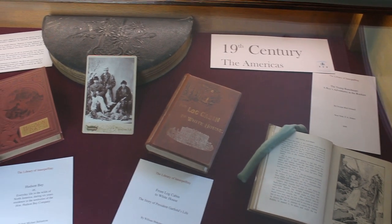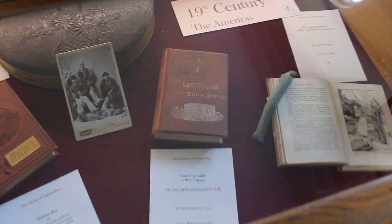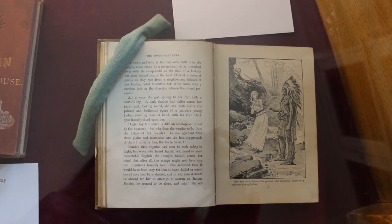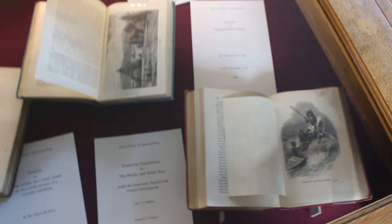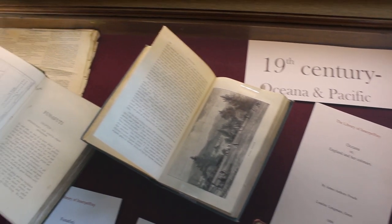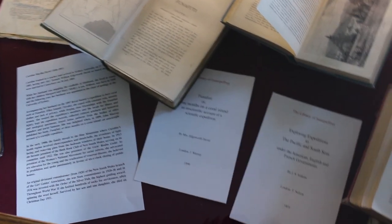These are the other displays they had on. So 19th century in America — they were displaying old artifacts to do with that. I can't say I know too much about this, but I guess it's something to do with the Native Americans over there. And then it moves on to 19th century Oceania and Pacific — some books and I guess some books from around that period as well.